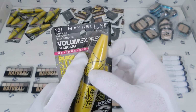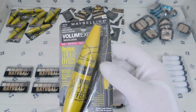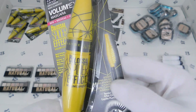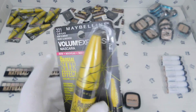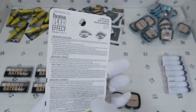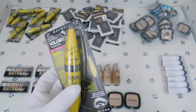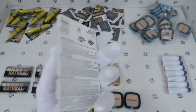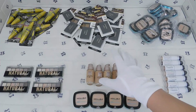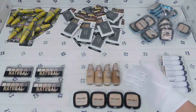This last one is by Maybelline New York as well. This is Volume Express mascara — the Colossal Spider Effect, 221 Glam Black. It says 'mascara' so that's what it is. That's all the makeup I wanted to talk about in this video. I may make another video about other makeup we have.